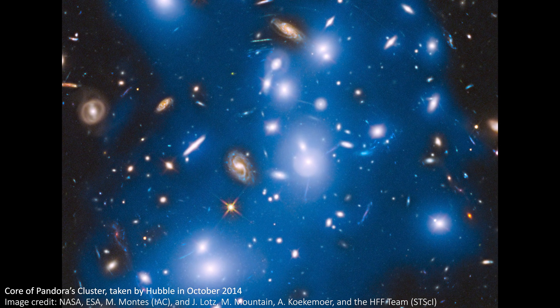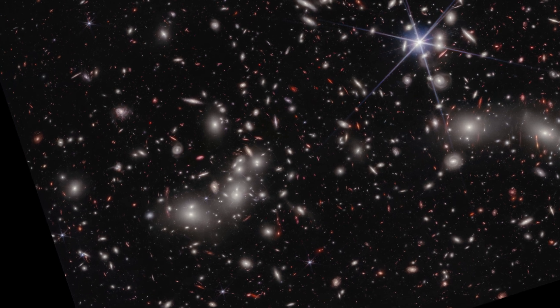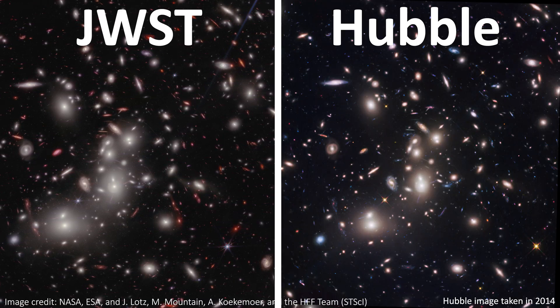Hubble has only ever imaged the very core of Pandora's cluster. The much wider view that JWST has stitched together here from four snapshots using its 8-meter mirror contains so many new details that we've never seen before. Each of those four exposures was between 4 and 6 hours, so the total exposure time to make this image was approximately 30 hours.